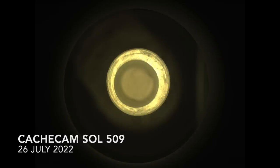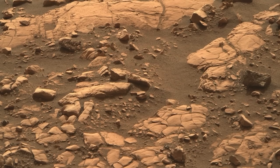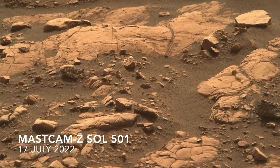We'll have to wait until 2033 to see these samples on Earth, but if they contain evidence for long-dead Martian microbes, this will become the most important Mars rock ever.